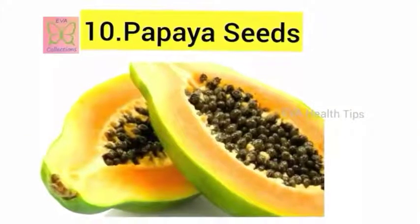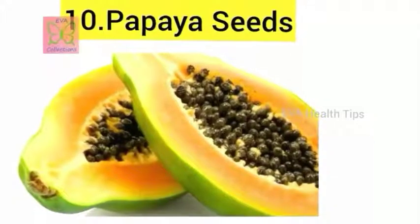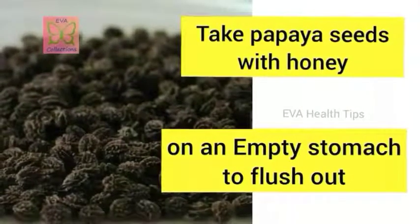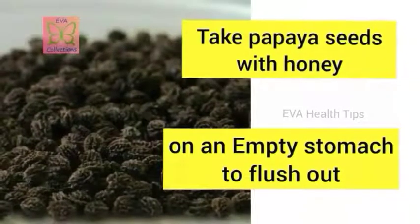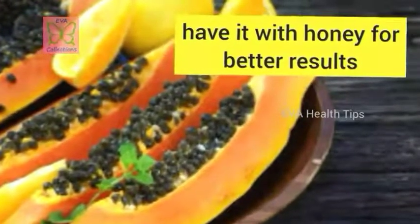The tenth and last remedy is papaya seeds. Papaya seeds are an excellent home remedy to flush out intestinal worms and parasites. Take papaya seeds and dry them in sunlight for one or two days. Once dried, have them along with one spoon of honey. It is recommended to take them with honey for better results, as honey also has many health benefits.